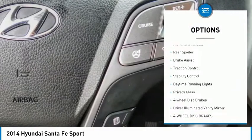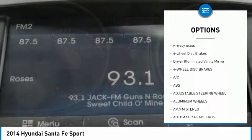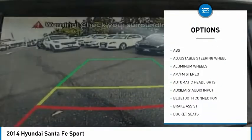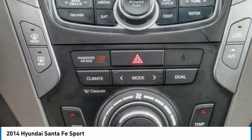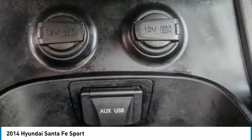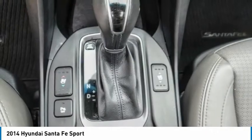Here are some of this vehicle's great options: tire pressure monitor, aluminum wheels, rear spoiler, brake assist, traction control, stability control, daytime running lights, privacy glass, four-wheel disc brakes, and driver illuminated vanity mirror. If you like it online, you'll love it in your driveway — take it for a spin today.